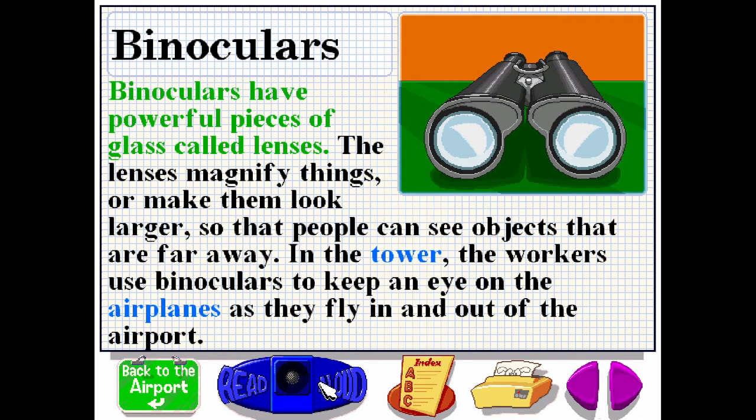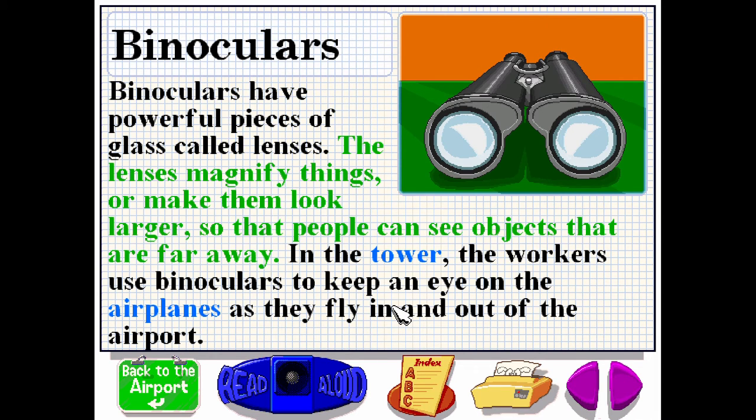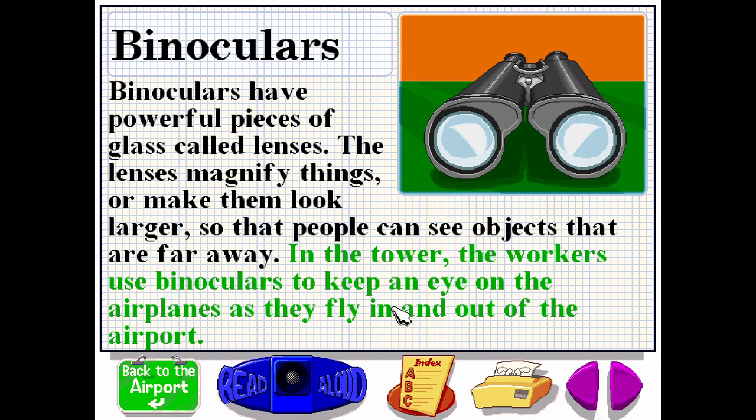Binoculars have powerful pieces of glass called lenses. The lenses magnify things or make them look larger so that people can see objects that are far away. In the tower, the workers use binoculars to keep an eye on the airplanes as they fly in and out of the airport.